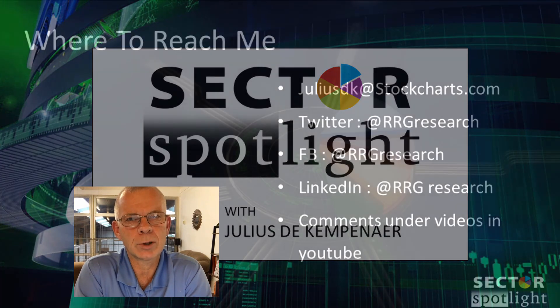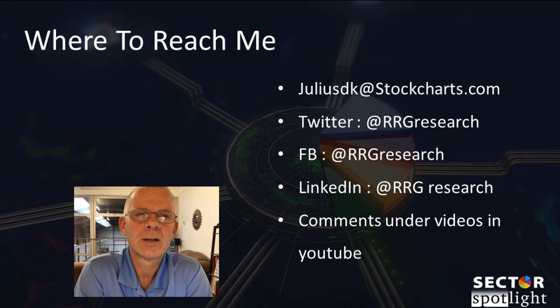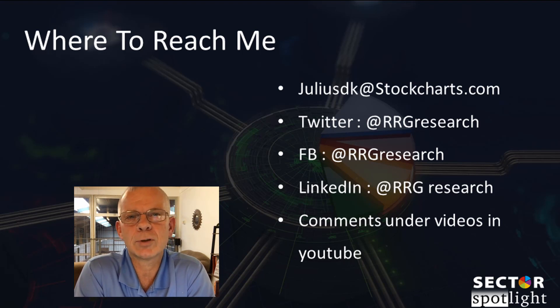I love to hear from you, so if you watch the show on YouTube, please don't forget to like this video and share your thoughts, ideas, suggestions in the comments section. I'm always on the lookout for new ideas that I can cover in an upcoming episode of Sector Spotlight. So don't be shy — your feedback and your questions are appreciated.